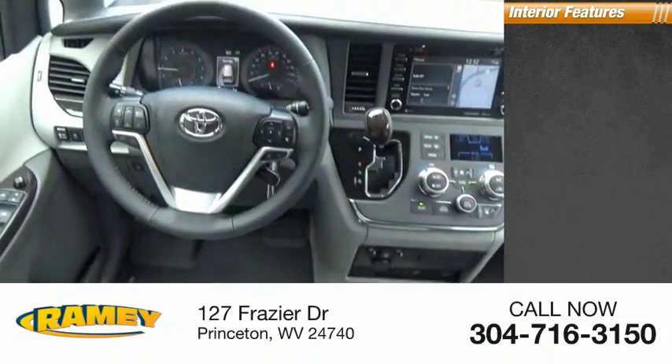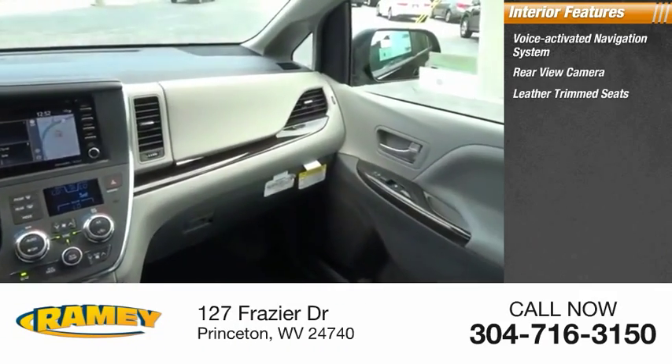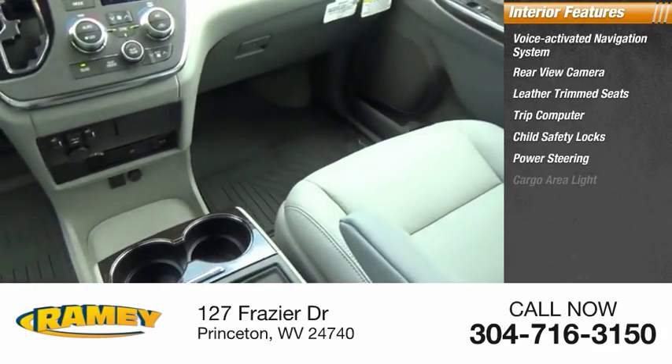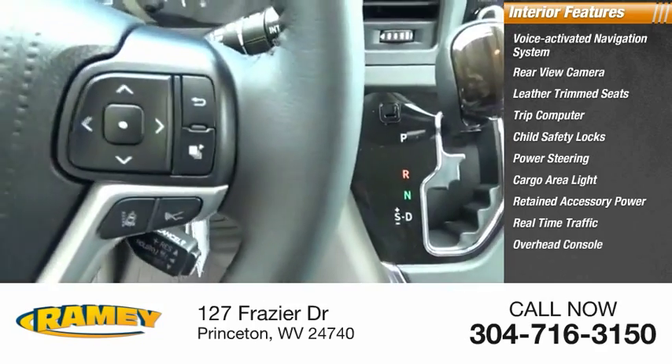Inside you'll find a voice-activated navigation system, rear-view camera, leather-trimmed seats, trip computer, child safety locks, power steering, cargo area light, retained accessory power, real-time traffic, and overhead console.